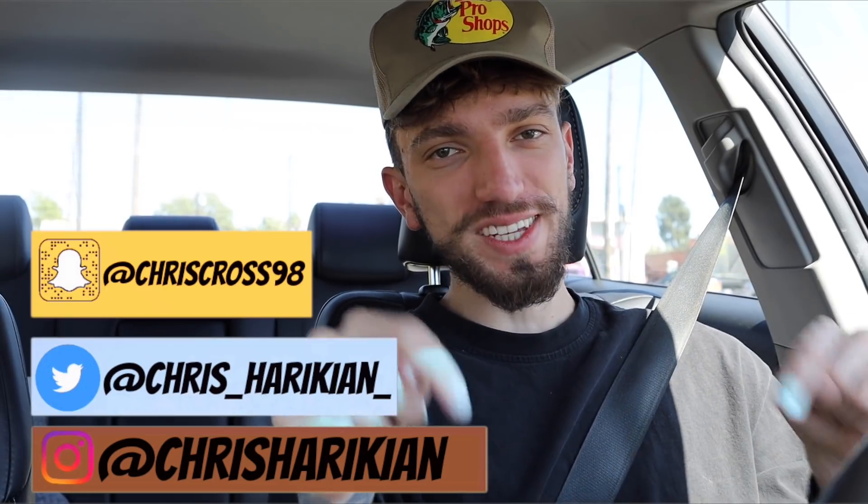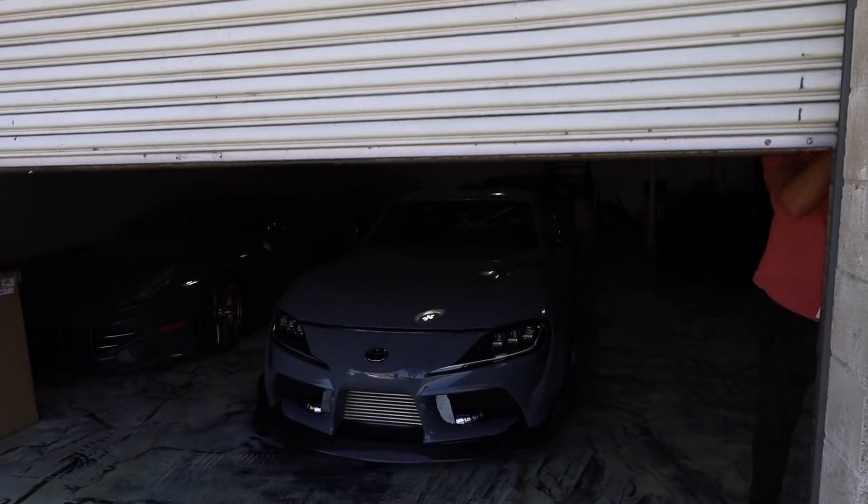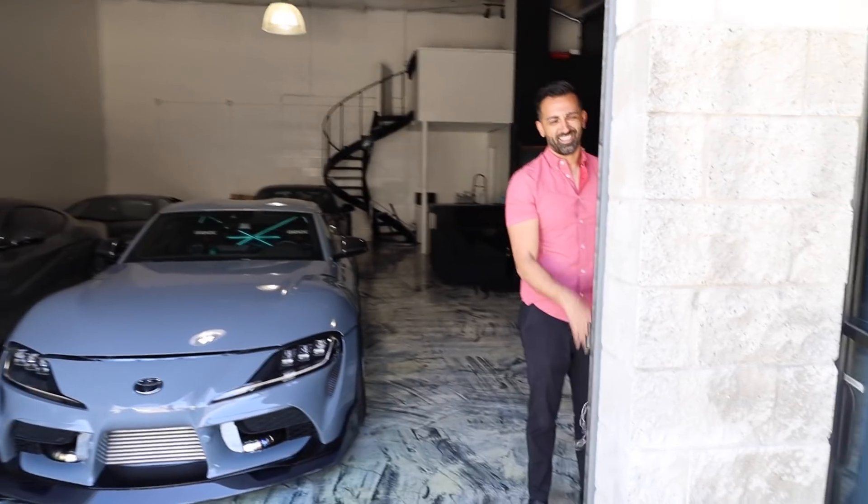Ladies and gentlemen, I have been waiting for today for what feels like forever now. As you guys can tell by the title above, we have something very very special for today's video. As you guys know by now, I don't really like to do any specific car features or single car features unless it's really really special.